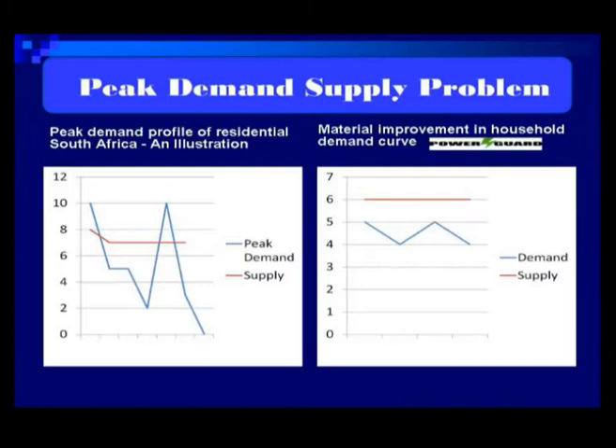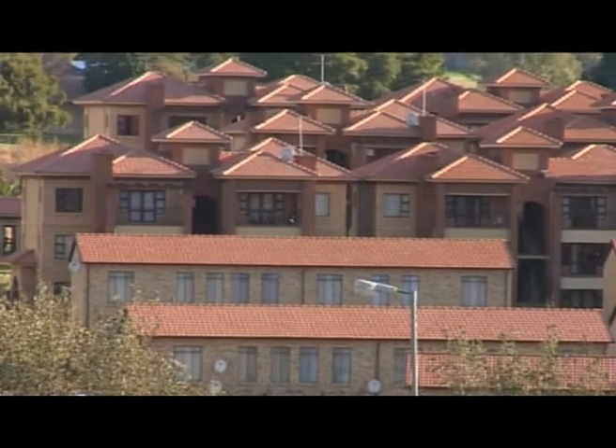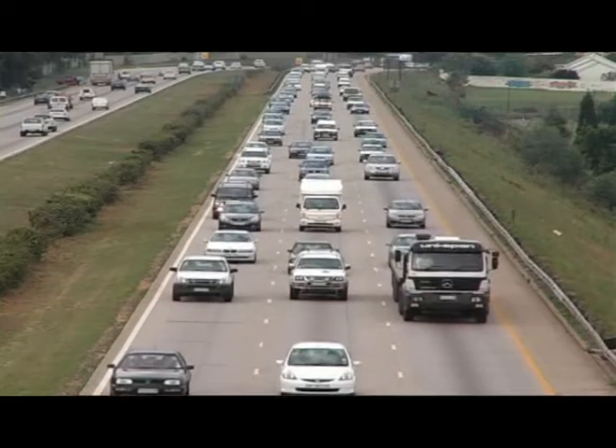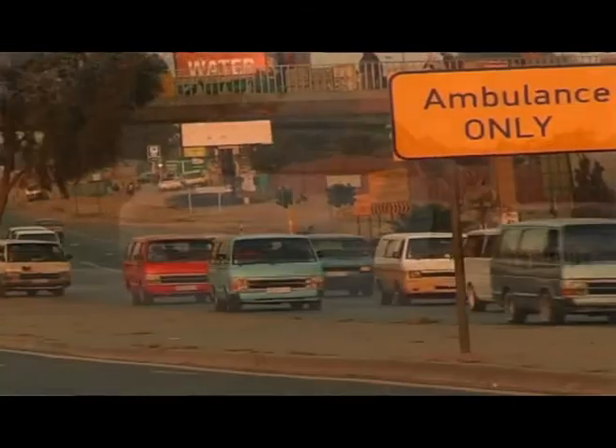We've established that peak demand is the crisis in the country, not the average demand. Consider a block of flats — it's a fact of life that most people shower or bath in the mornings. Between seven and nine in the morning, probably 80 percent would be leaving that block of flats, meaning 80 percent of those geysers will be on at that time.